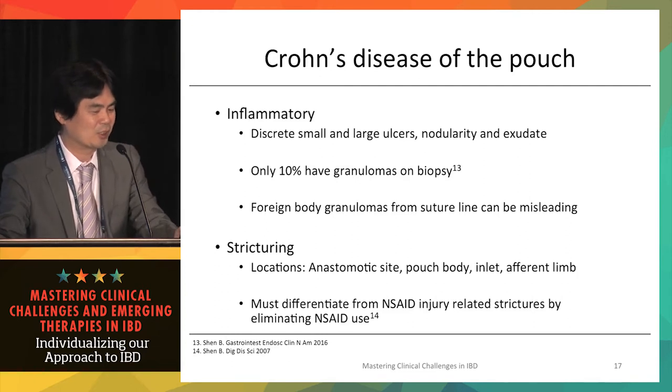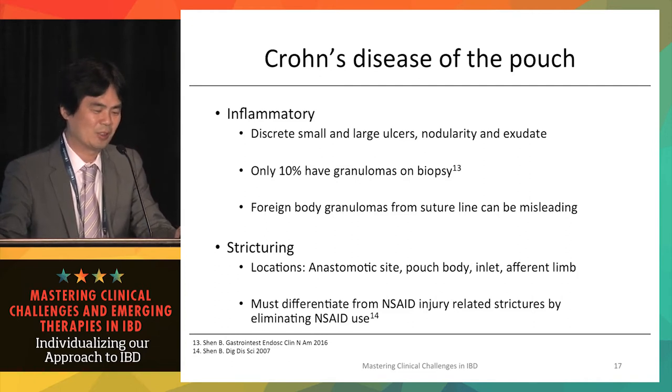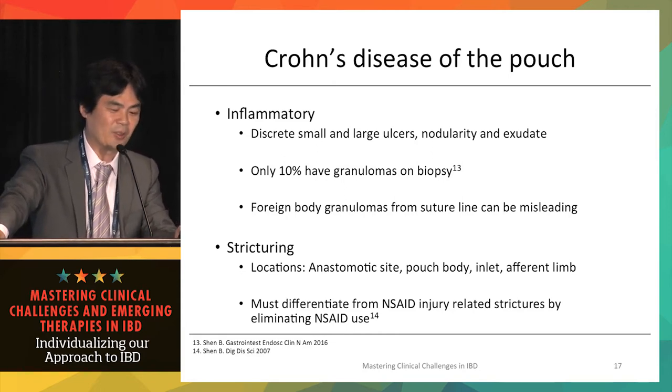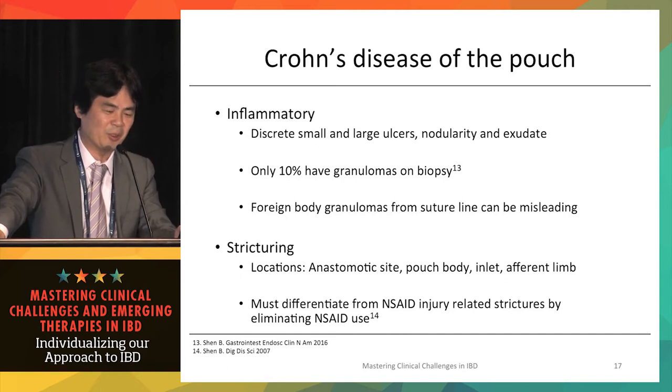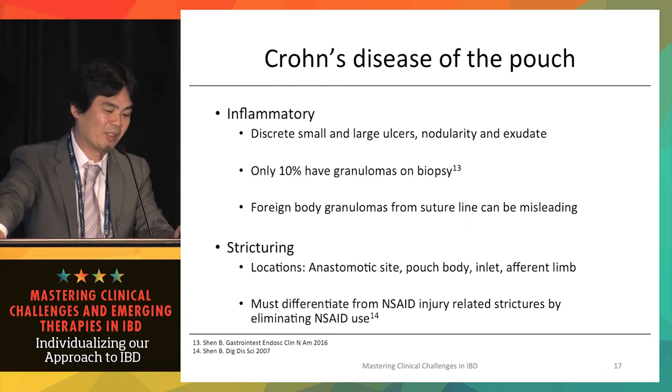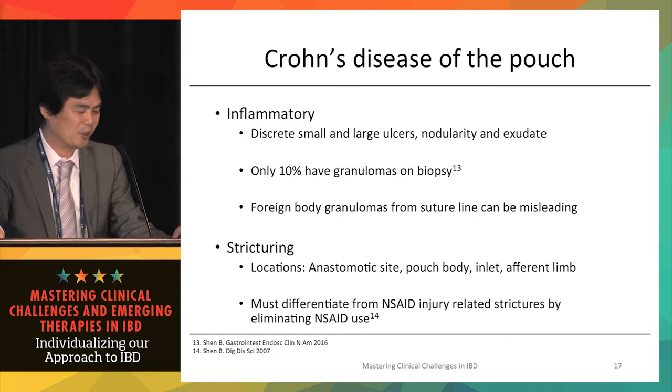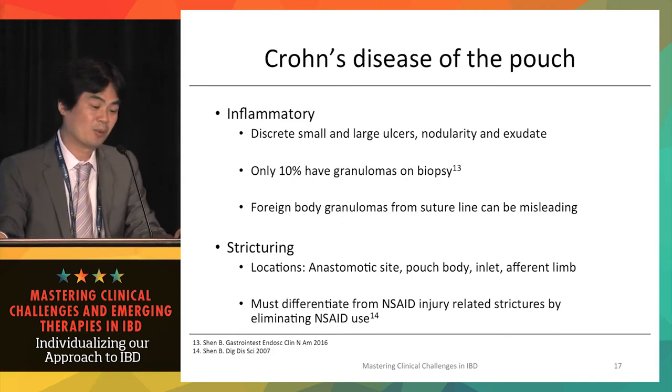Stricturing Crohn's can also occur in the pouch, with locations varying from the anastomotic site, pouch body, pouch inlet, afferent limb, or pre-pouch ileum. Chronic NSAID use can also cause stricturing or inflammatory changes in the pouch and must be ruled out as a mimic of Crohn's disease.